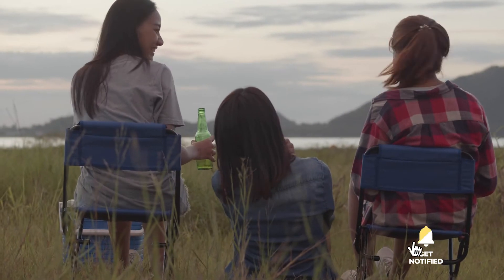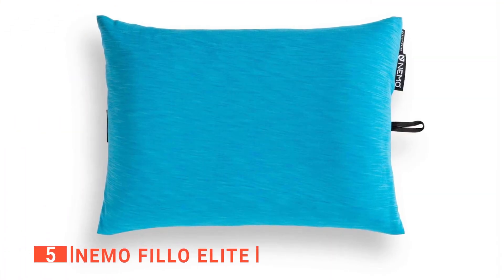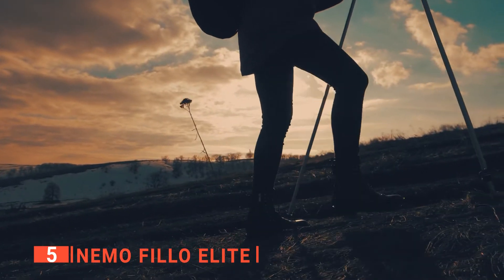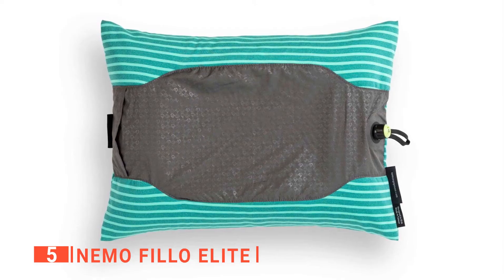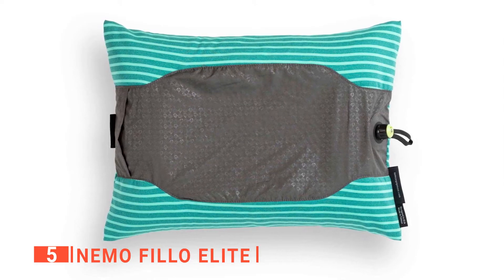So, here are the top 5 best bits of Nemo gear. The fifth product on this list is the Nemo Philo Elite. This is a pillow designed specifically for longer outdoor adventures. It will appeal more to backpackers, climbers, or mountaineers who desire the most comfort possible for the least amount of weight and size.